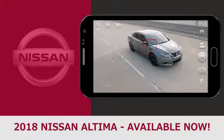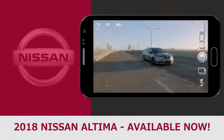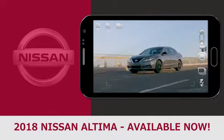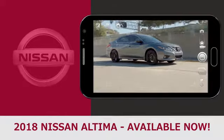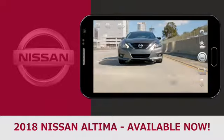The premium exterior design of the 2018 Nissan Altima, from the powerful lines to the available LED headlights, is a modern masterpiece shaped in the wind tunnel. The result? A beautifully designed sedan that turns heads as much for its looks as it does for its craftsmanship.